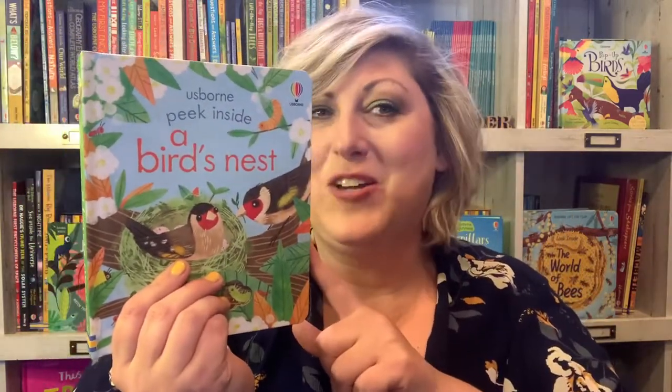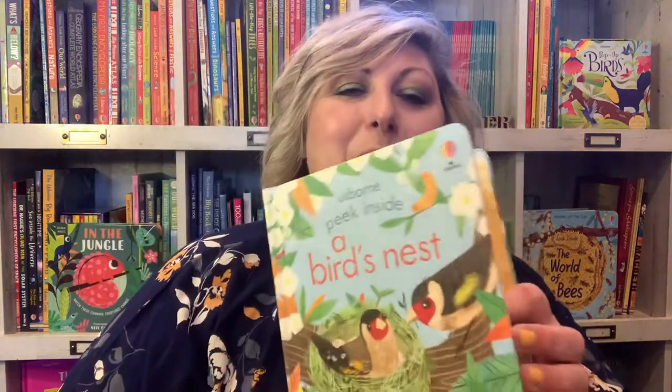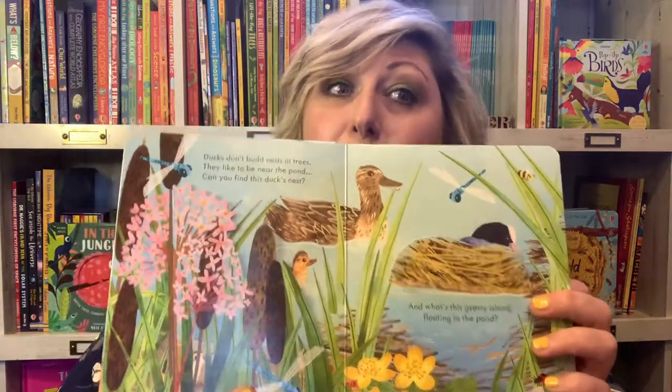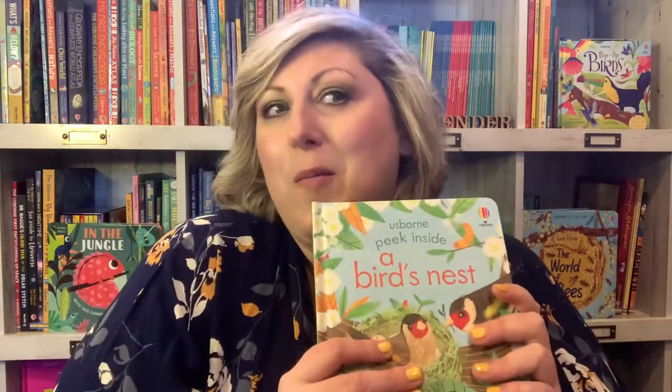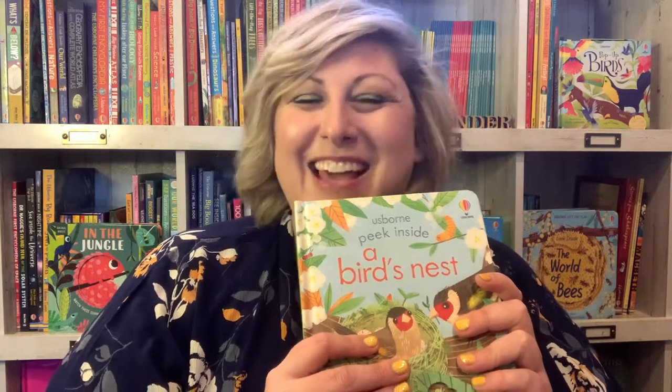We're also going to be putting out Up Bird's Nest, the new Peek Inside book. There's another video I made just about this book so you can check it out. But that's what's going to be on our table for this month so that she picks and reads every day and is learning more about her world. Thanks for watching.